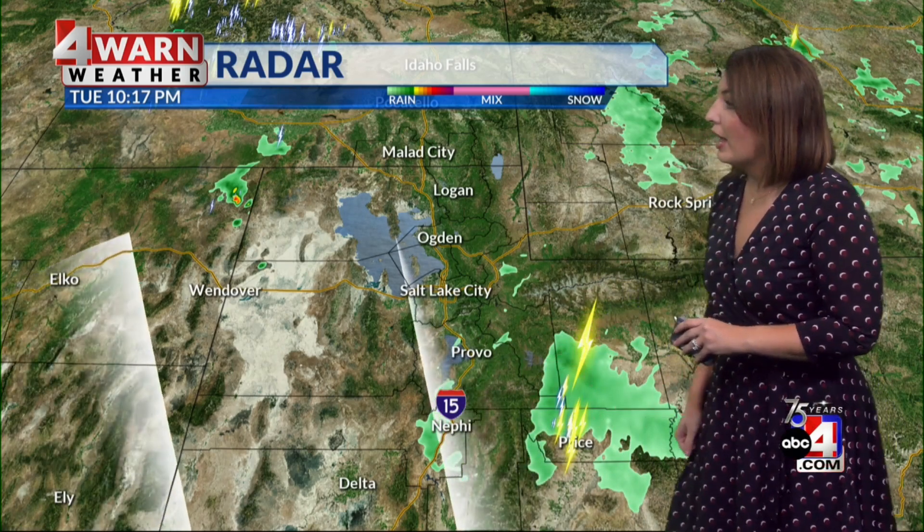Northern Utah is quiet out there tonight, so the Wasatch Front is staying a little drier. But we do bring back storm potential into tomorrow. That flood watch that's been in effect for the last few days expires at midnight, but we know that storms, even as they come through, will still pack a punch with brief heavy rain, gusty winds, and lightning.